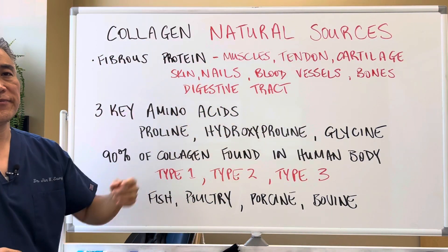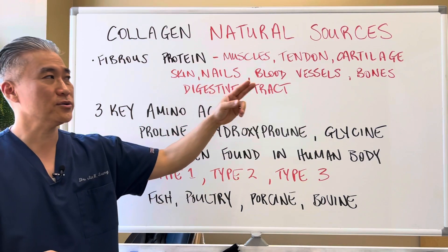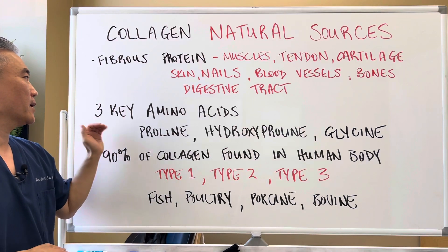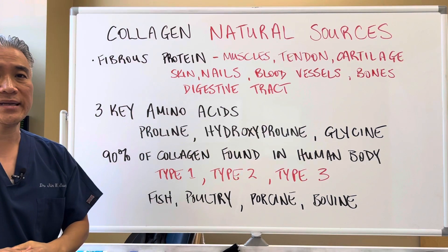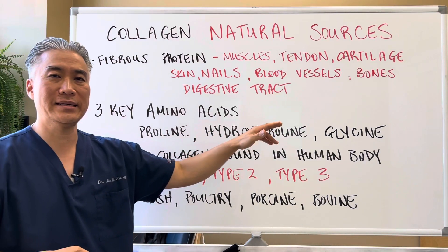Collagen is a fibrous protein found in muscles, tendons, cartilage, skin, nails, blood vessels, bones, and the digestive tract. Three key amino acids are necessary to build collagen, and they are proline, hydroxyproline, and glycine.